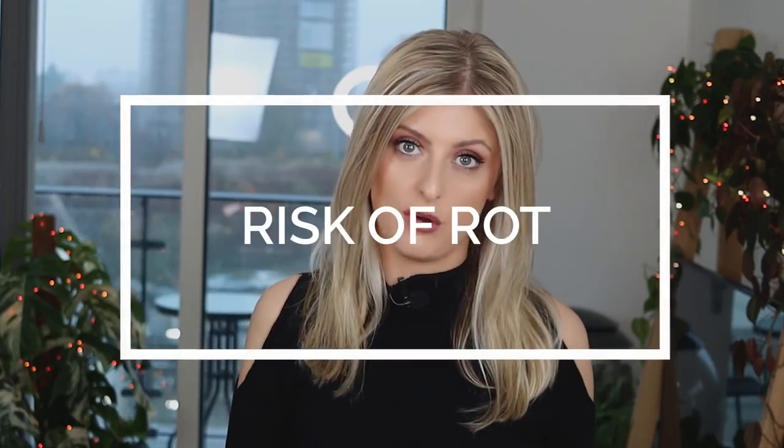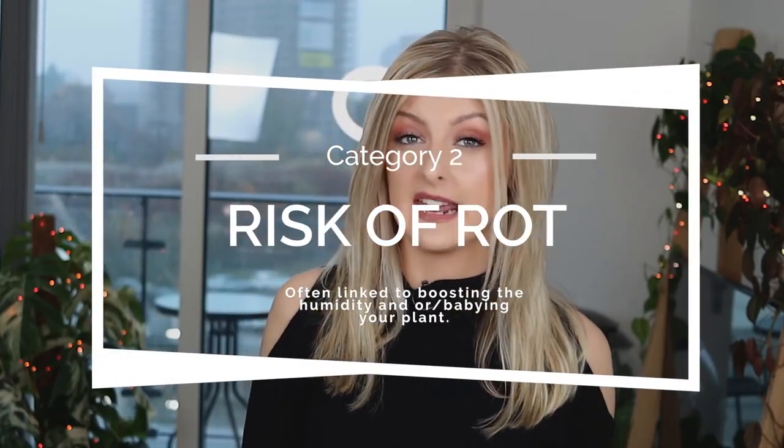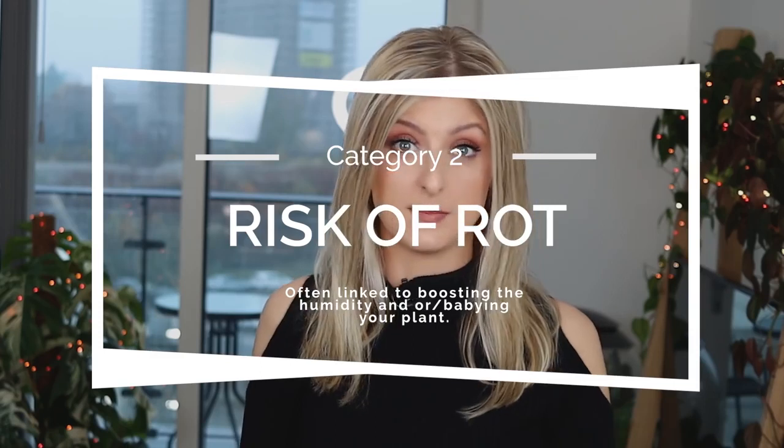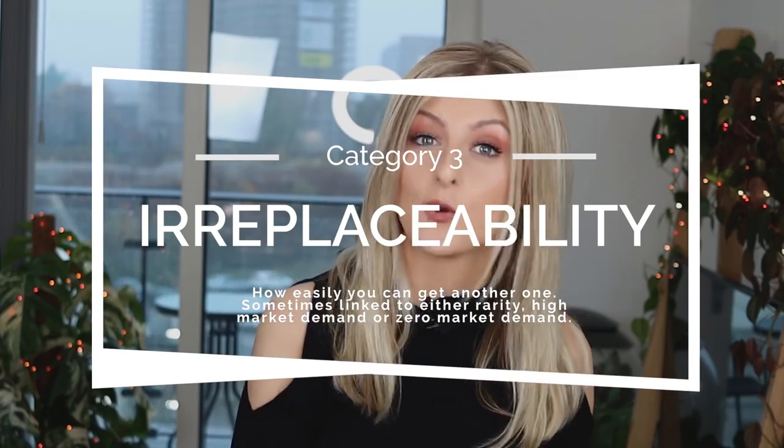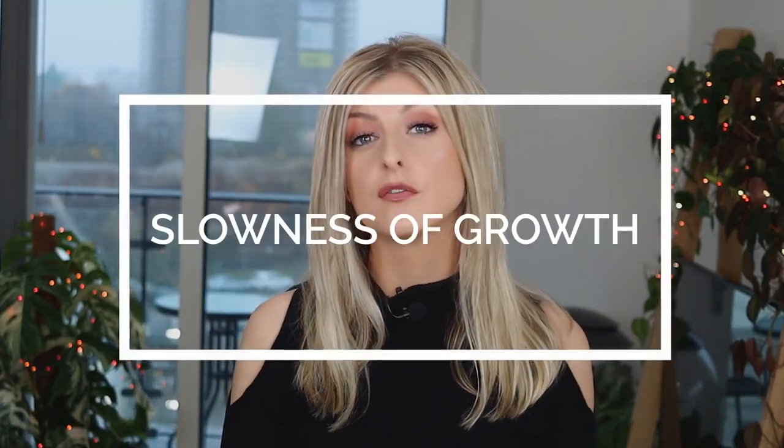I have broken my rating down into six different categories. Category number one is Risk of the Crisp — basically how easy is it to roll up a nice dried-up leaf. This probably translates to high humidity requirements. The second category is Risk of Rot, which is sometimes linked to humidity requirements, because the more humidity a plant needs, the more chance of rot you're going to get. The third category is Irreplaceability — how easy is it to get another one should you fail.